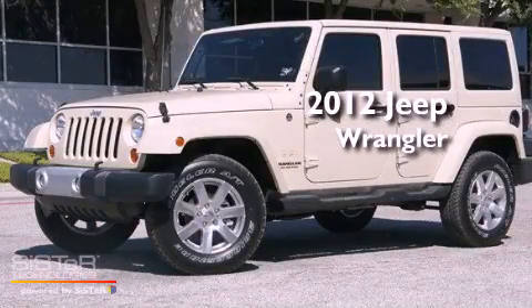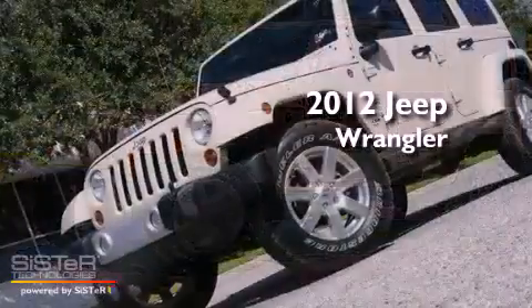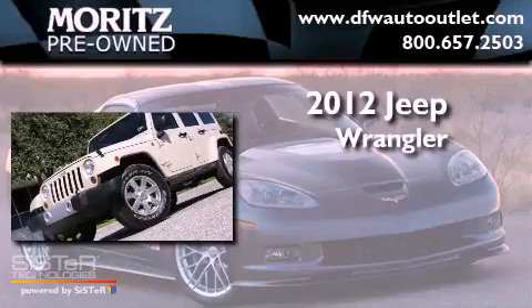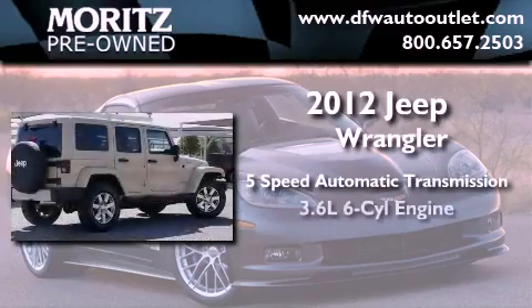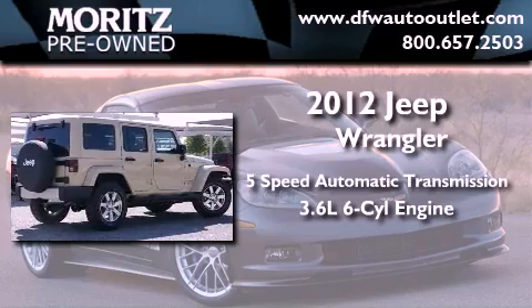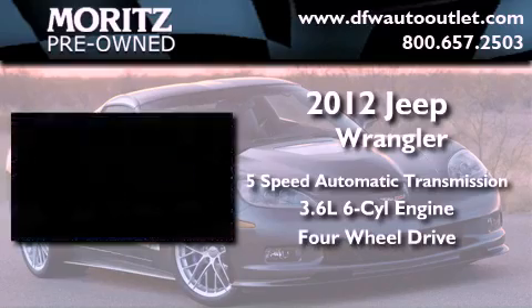This is a brand new 2012 Jeep Wrangler Sahara. This SUV has a 5-speed automatic transmission, a 3.6-liter V6, and the added capability of 4-wheel drive.